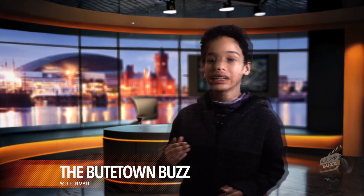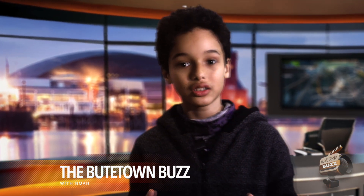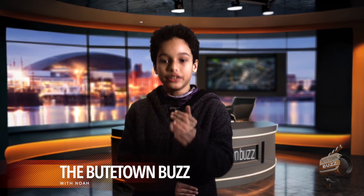Hi, how are you? My name is Noah and today you're listening to the first episode of our new broadcast. We're calling it the Butte Town Buzz. So this is it right now — sit back, listen and enjoy.